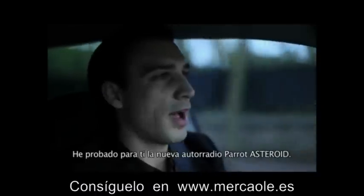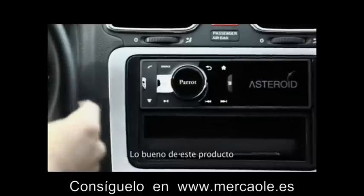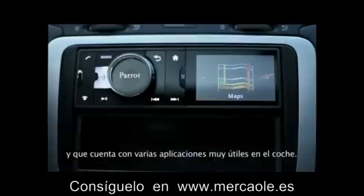I've tested a new Parrot Asteroid car receiver for you. The great thing about this product is that it's complete and has very handy applications you can use in a car.